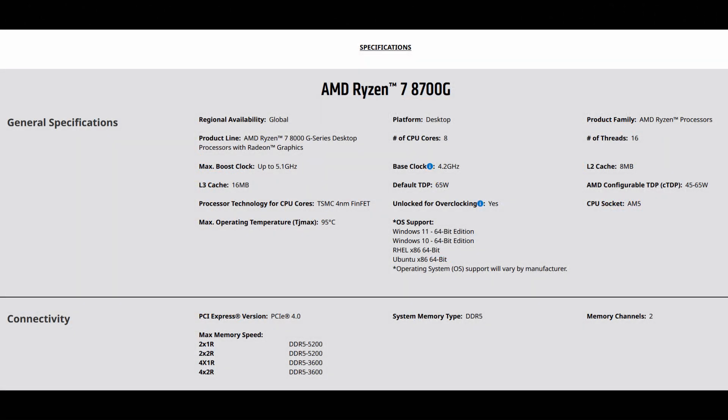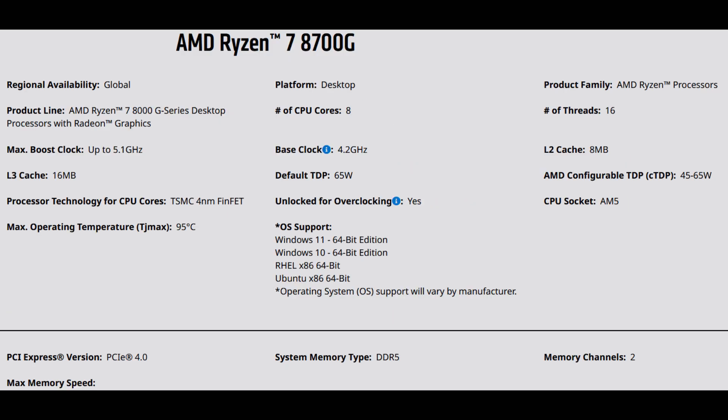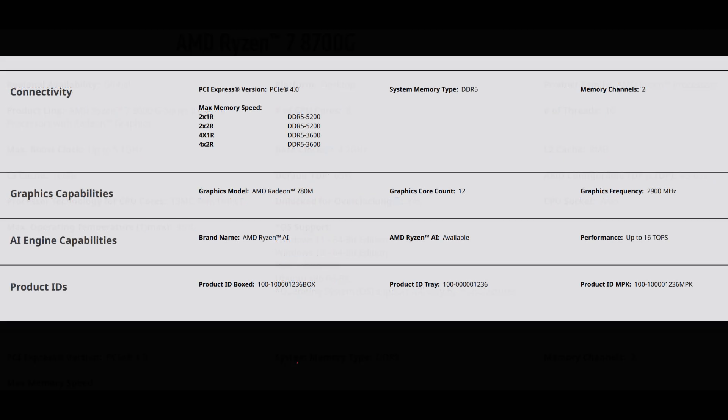The 8700G is based on Zen 4, the same as the 7700X and 7800X 3D. It's got 8 cores and 16 threads. However, it doesn't clock nearly as high as the 7700X, nor does it come with a boatload of cache like the X3D parts. In fact, it has half the amount of L3 cache as the 7700X at 16MB, and that will definitely make an impact to its performance when used with a discrete GPU solution.